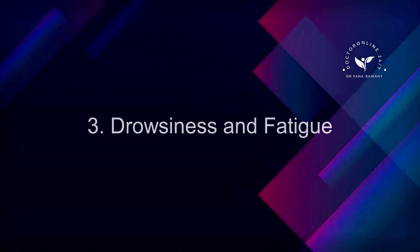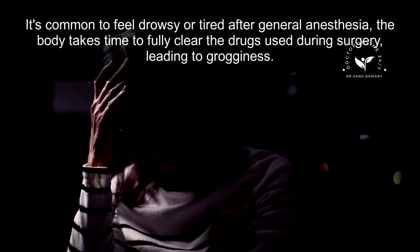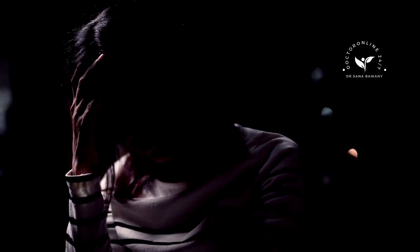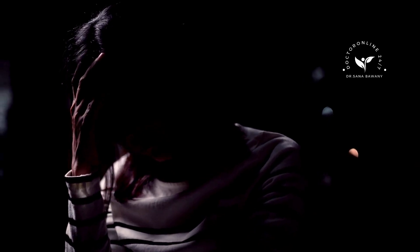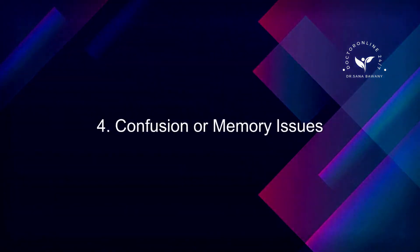3. Drowsiness and Fatigue. It's common to feel drowsy or tired after general anesthesia. The body takes time to fully clear the drugs used during surgery, leading to grogginess. This feeling can last for a few hours or, in some cases, up to a day. Resting and allowing your body to recover is the best way to manage this side effect.